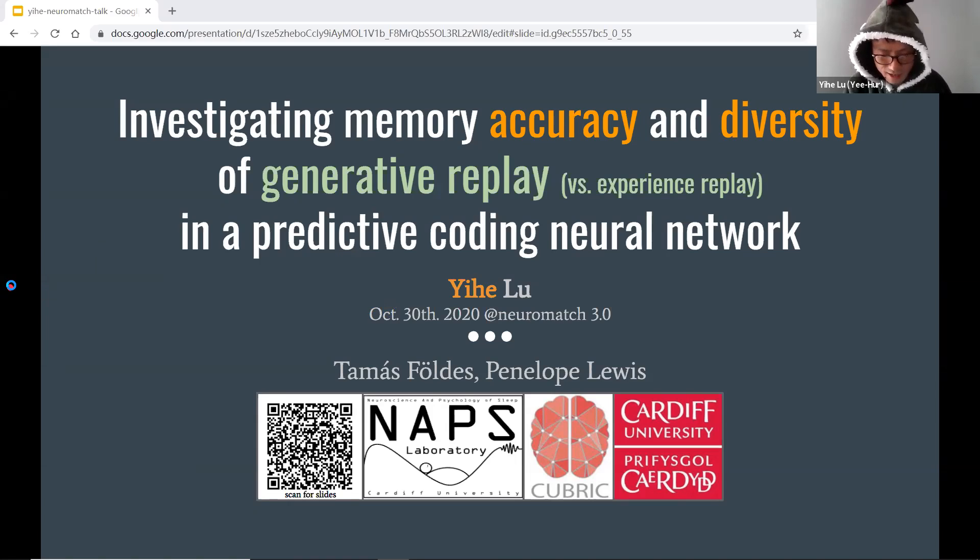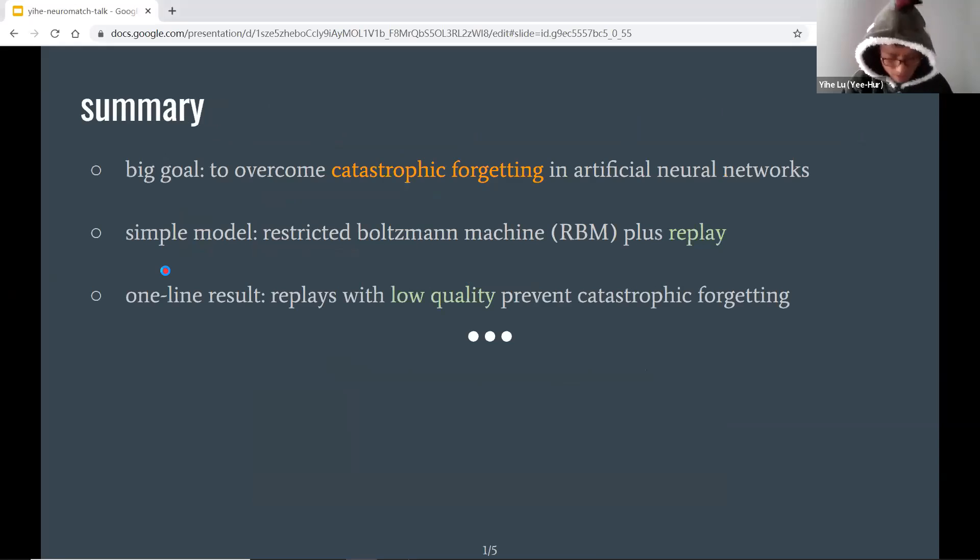Here I'll be talking about memory replay in an artificial neural network. Given the time limit, I'll be skipping a lot of details, so do leave any questions or comments. Briefly speaking, there's a huge problem called catastrophic forgetting in artificial neural networks, which is not human-like at all. To overcome it, we use replay.